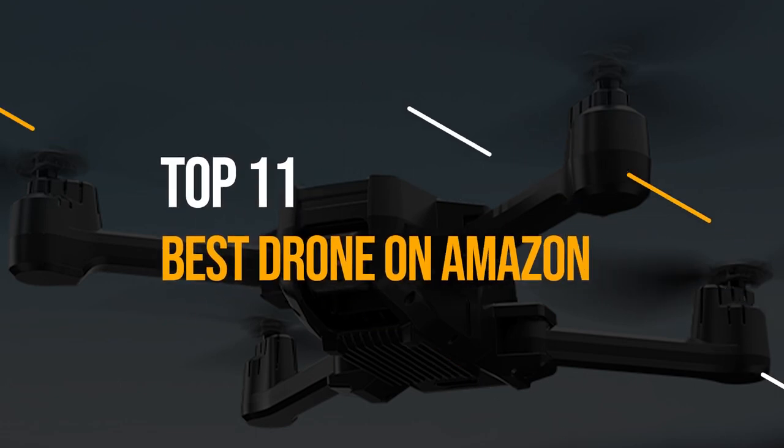Top 11 Best Drones on Amazon. Welcome to Drone Lost, the ultimate channel for everything drone-related. In this video, we are going to reveal the best drones that you can get on Amazon in 2024. No matter what kind of drone you are looking for, we have the perfect one for you. So, buckle up and let's fly into the action.